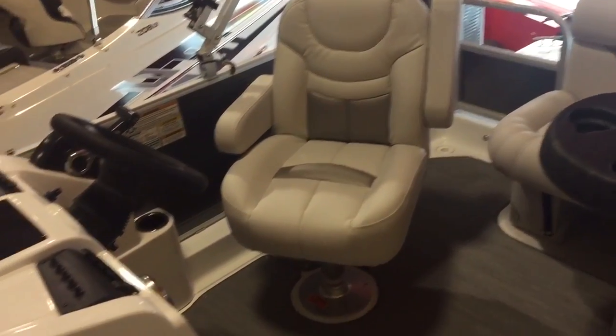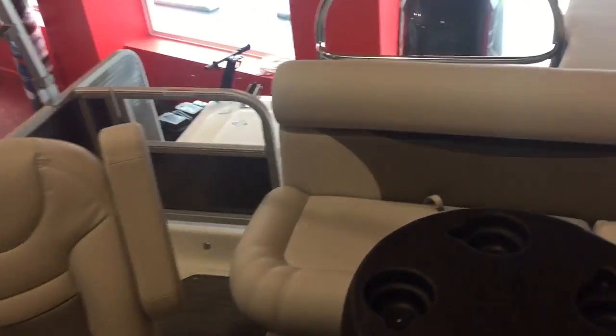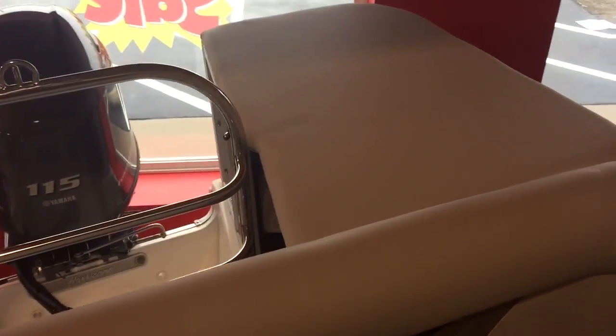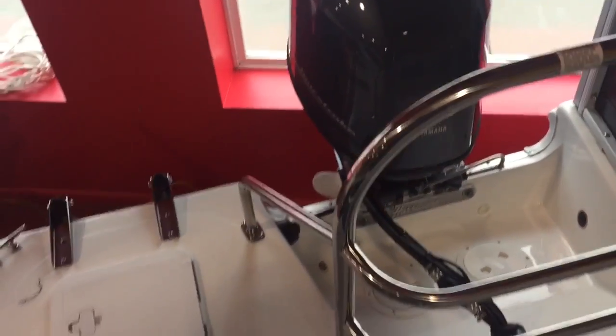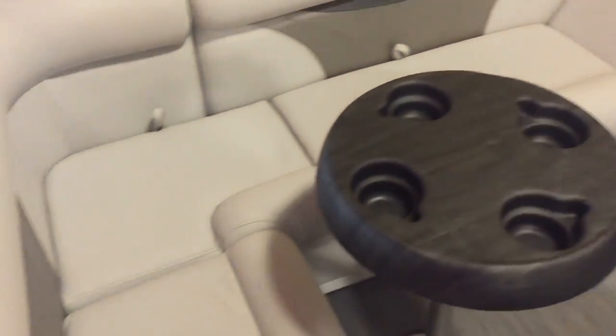There's the upgraded helm chair. Up in the back we have this one powered with a 115 horsepower Yamaha — you're gonna get speeds of about 40 miles an hour out of this boat for top speed. There's a cockpit table here and storage underneath all the seats.